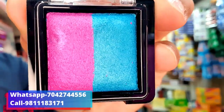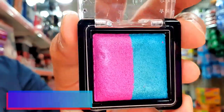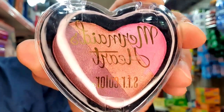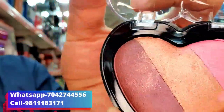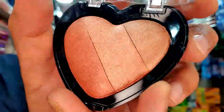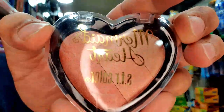This type of packaging is going to be available. You will have more products available from here — this type of packaging is available and I will show you another variant. These shades will be found in this type. This product is only 65 rupees.